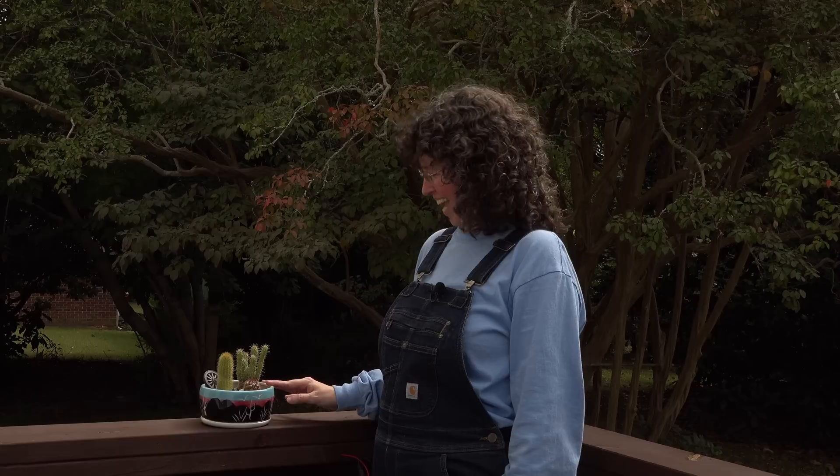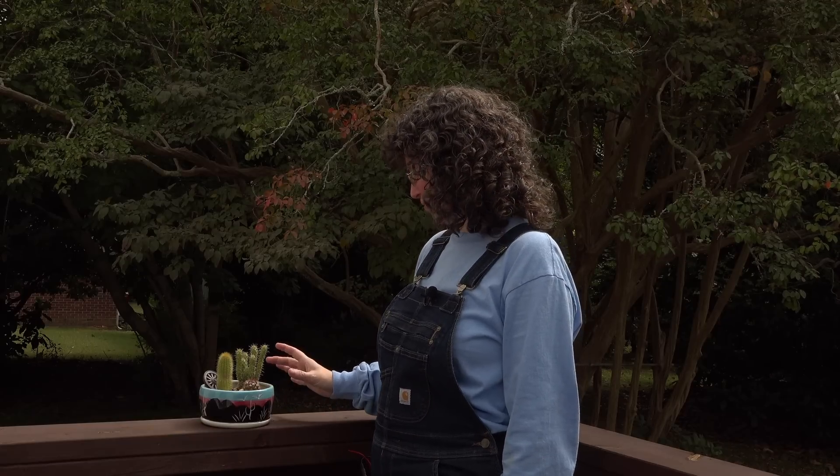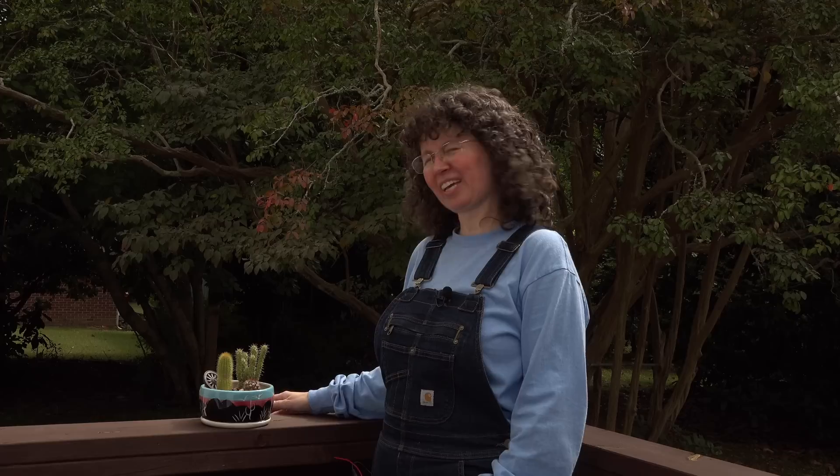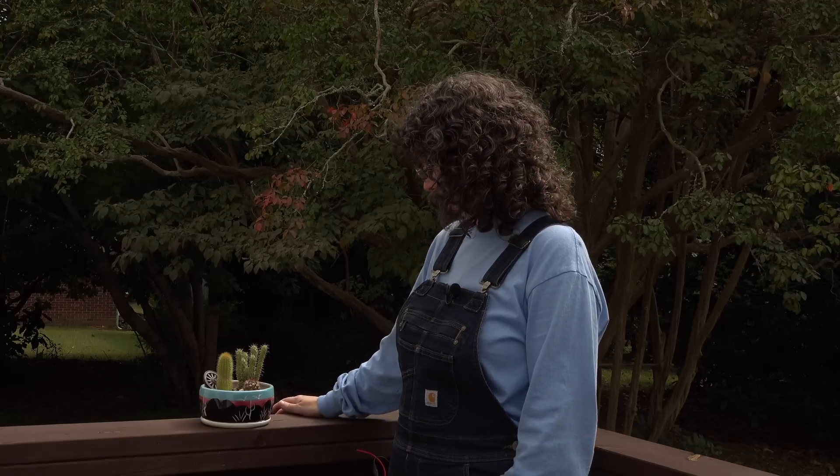One of our viewers, Belle from Arizona — hi Belle — sent us a do-it-yourself cactus kit, and it is beautiful. It's doing really well; it loves the sunshine here and we get enough humidity to keep it happy most of the time. I check it every week to make sure, and look how much it's grown — it's very colorful and I love it.